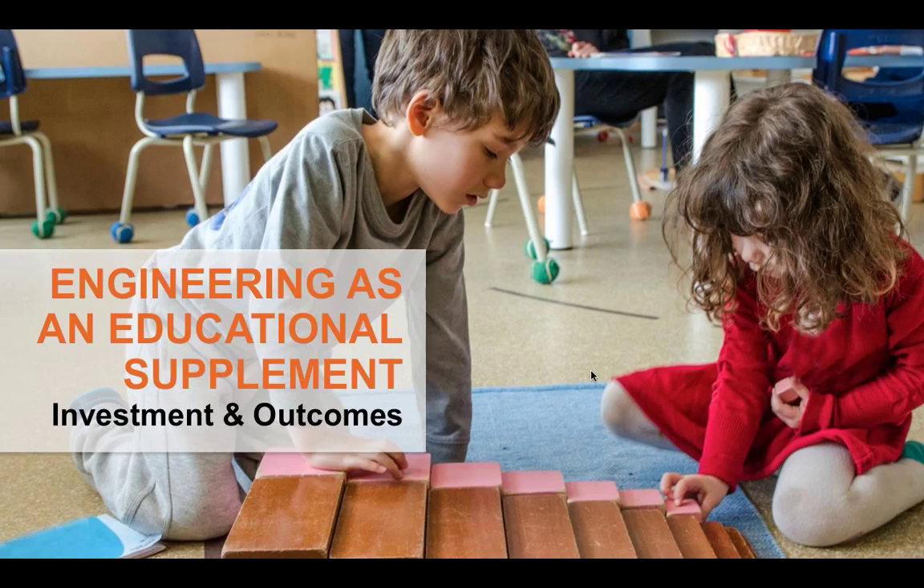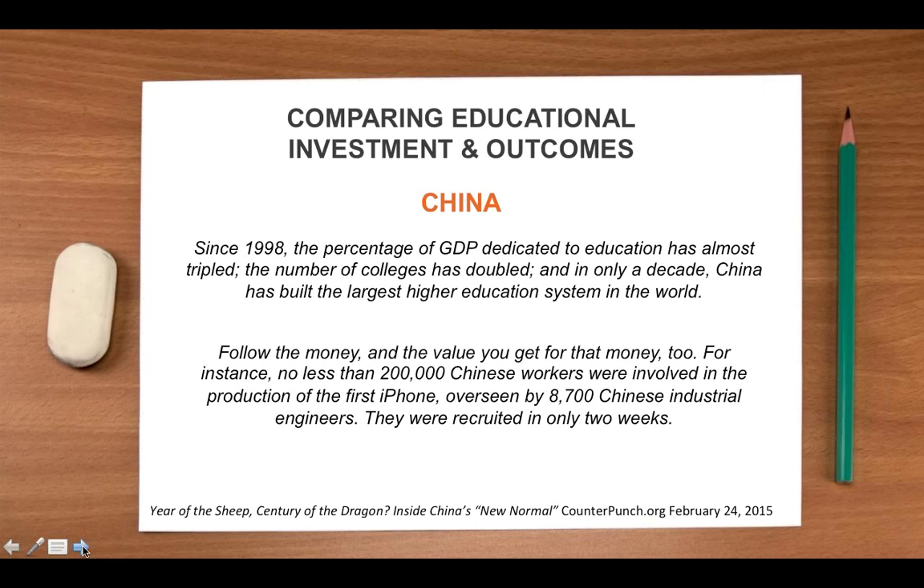So, engineering as an educational supplement and investment in outcomes. What we really want to do is think about understanding the differences in investments and outcomes, think about an intentionality in changing the culture, and also look at what societies that have internalized systems of supplementation and tutoring look like in terms of their educational outcomes — particularly when we think about those outcomes as they relate to STEM fields: science, technology, engineering, and math.